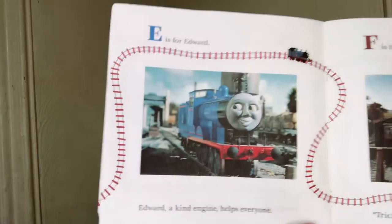E is for Edward. Edward, a kind engine, helps everyone. F is for freight cars. Trick, trick — silly freight cars! G is for Gordon. Gordon is a big strong engine. Poof poof!